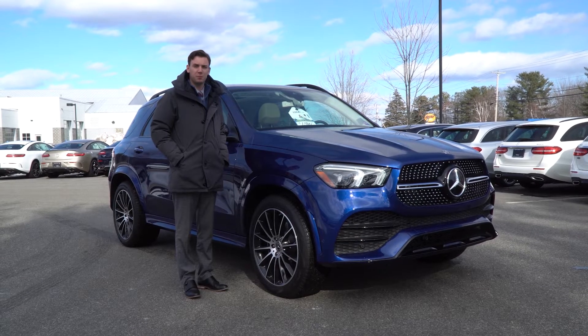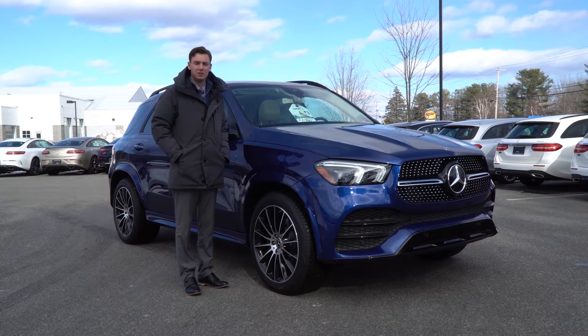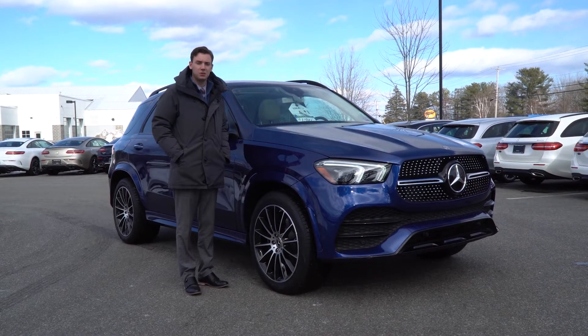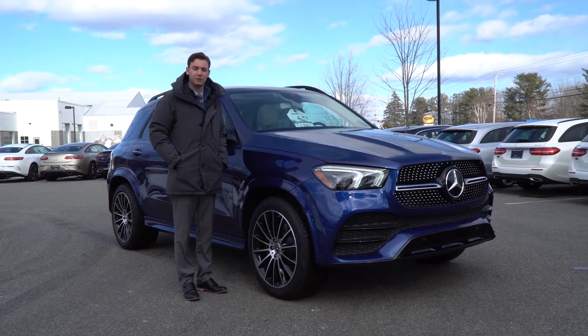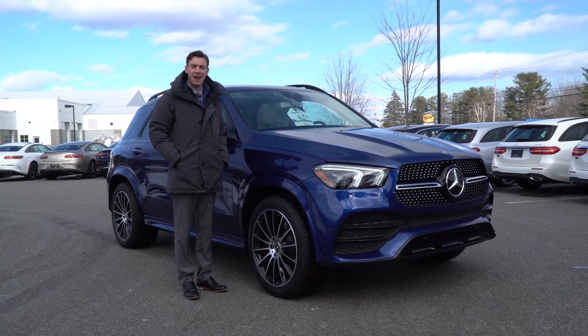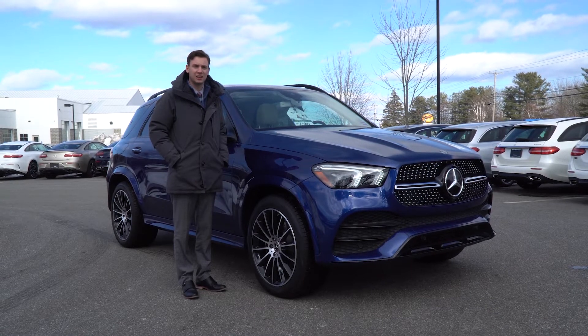Hi Hoang, Spencer from Prime Motor Cars, Mercedes-Benz in Scarborough, Maine. We talked on the phone about a couple of models here, the 2020 GLE 350s. Wanted to put together a video tour of one of those models. The one to my left, a brilliant blue metallic — beautiful color, it's a nicely optioned vehicle. Let's take a closer look.